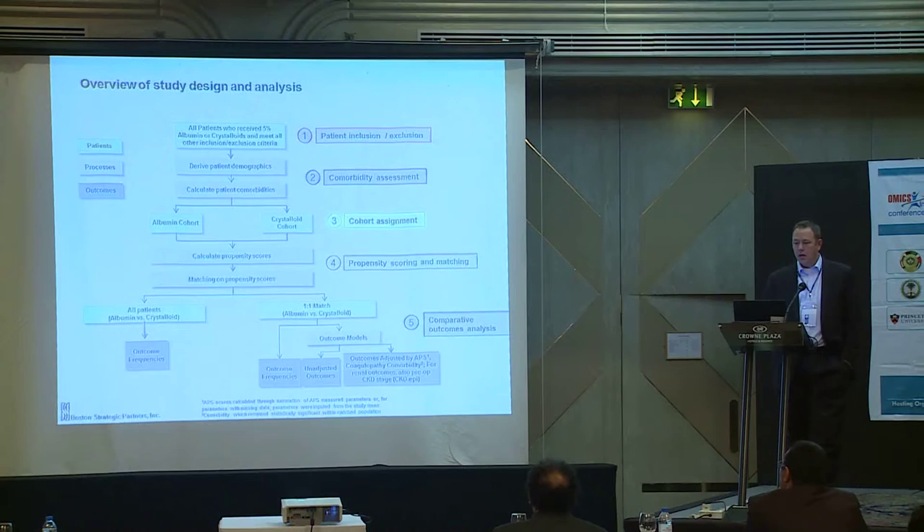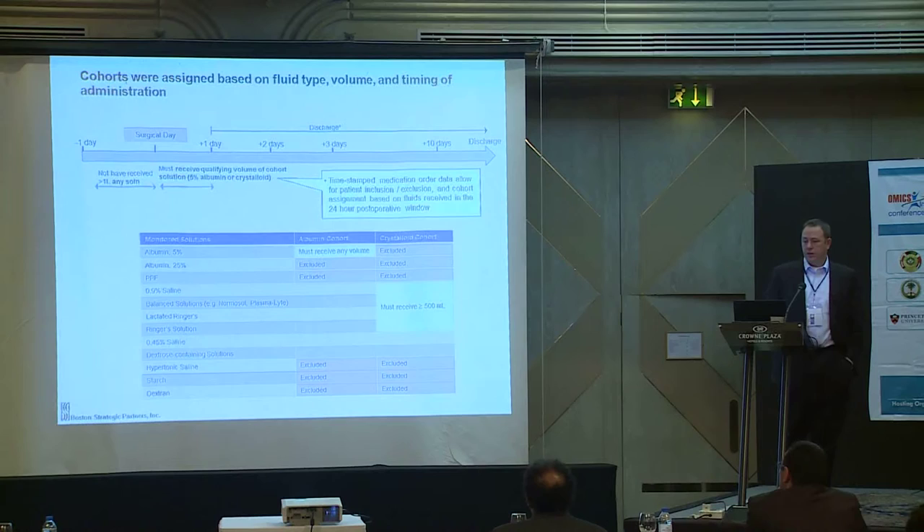Briefly on study design: we used the dataset for patient inclusion and exclusion, identified underlying comorbidities, assigned patients to cohorts, performed propensity scoring and matching, and then compared outcomes based on clinical information or administrative coding. For cohort assignment, we followed patients over their entire stay. The albumin cohort had to have received 5% albumin — we excluded 25% albumin and PPF. The crystalloid cohort received at least 500 mL of crystalloids — normal saline, balanced solution, lactated Ringer's, or Ringer's solution — but no albumin.